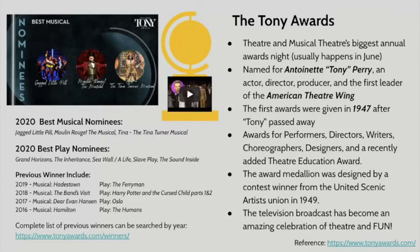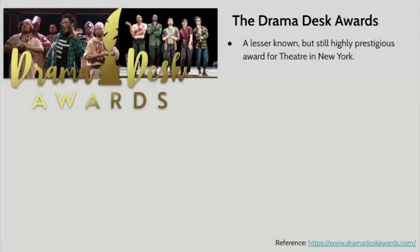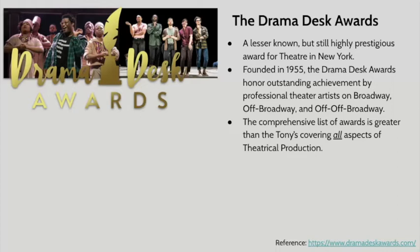There are awards that honor everything, and that is the Drama Desk Awards. The Drama Desk Awards honor Broadway, Off-Broadway, and Off-Off-Broadway. It's definitely a lesser-known but still super highly prestigious award for theater in New York. It was founded in 1955, and it honors outstanding achievement by professional theater artists on Broadway, Off-Broadway, and Off-Off-Broadway, though still designated to the New York area — nothing from LA can win if it only makes it in LA.